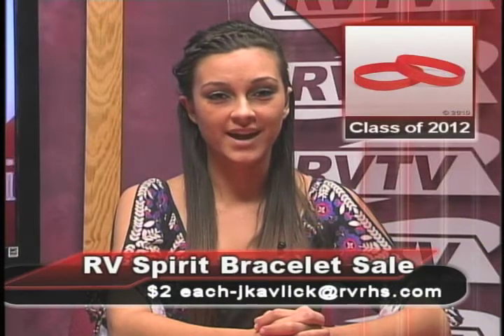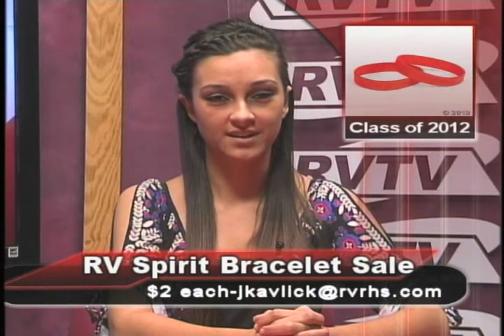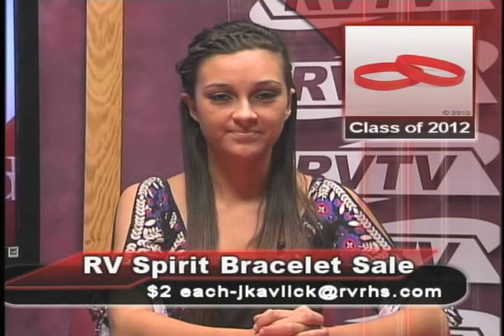RV's Class of 2012 is selling Rancocos Valley Spirit Bracelets for $2 each. Please email Carolee Gray at cgray@rvrhs.com or Jen Kablik at jkablik@rvrhs.com to purchase your RV Spirit Bracelets. It's a cute addition to a holiday gift or a stocking stuffer. The junior class thanks you for your support. The RV Dance Team is also selling cookbooks with 230-plus recipes in a three-ring hardcover format. Pre-sell order forms are available in the main office. The cost is $15 each or two for $25. See April Wagner with questions.